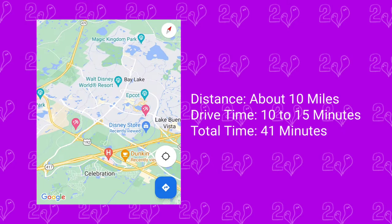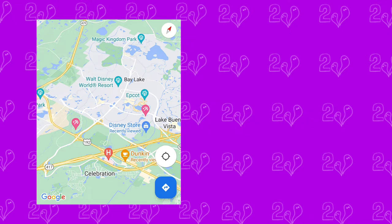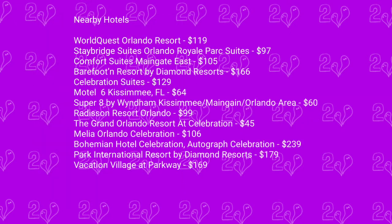Overall, from the Gaylord Palms / Old Town / Celebration area, we're talking about 10 miles to the Ticket and Transportation Center, with a drive time of about 10 to 15 minutes — again, plus or minus about 5 to 10 minutes depending on where exactly your hotel is. Our overall time to get from that area to Magic Kingdom, through the gates, was 41 minutes.